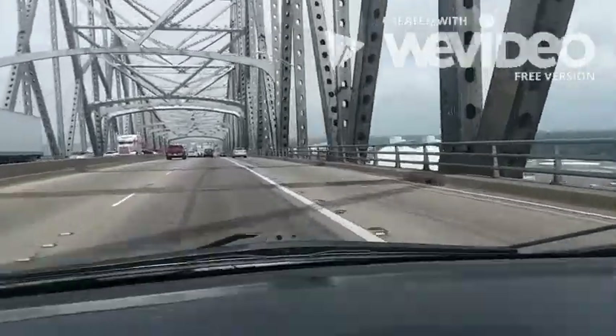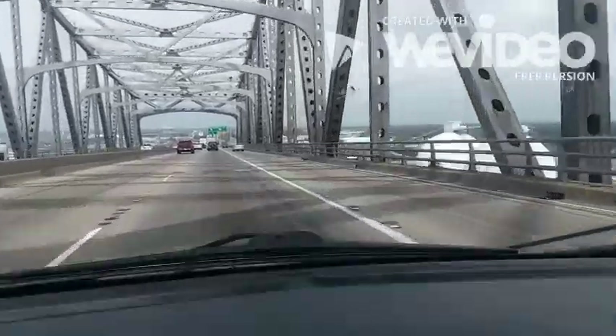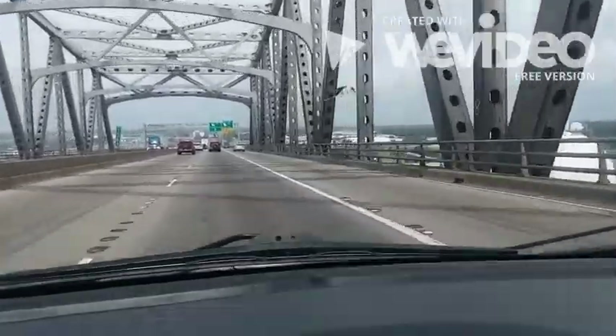This is the bridge over the, you know, river and we decided — okay, I'm gonna edit this out. Let's start over.